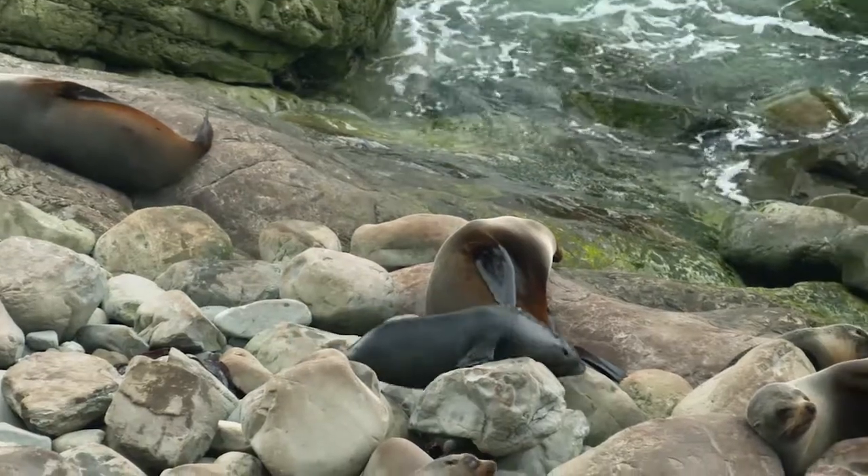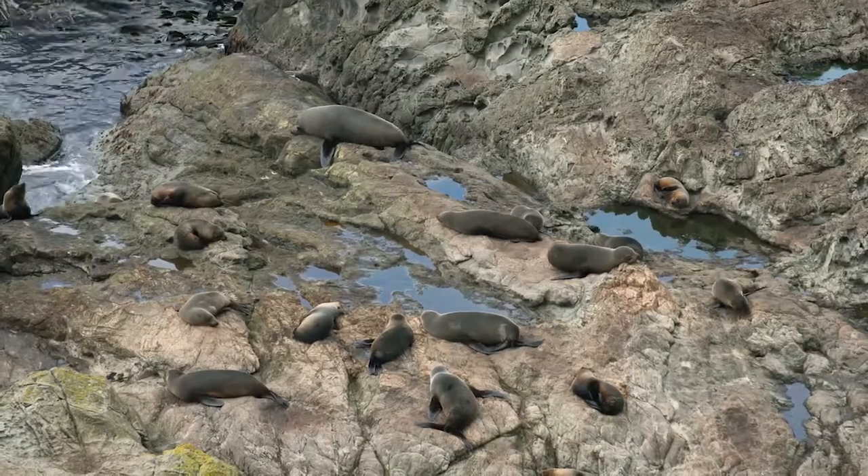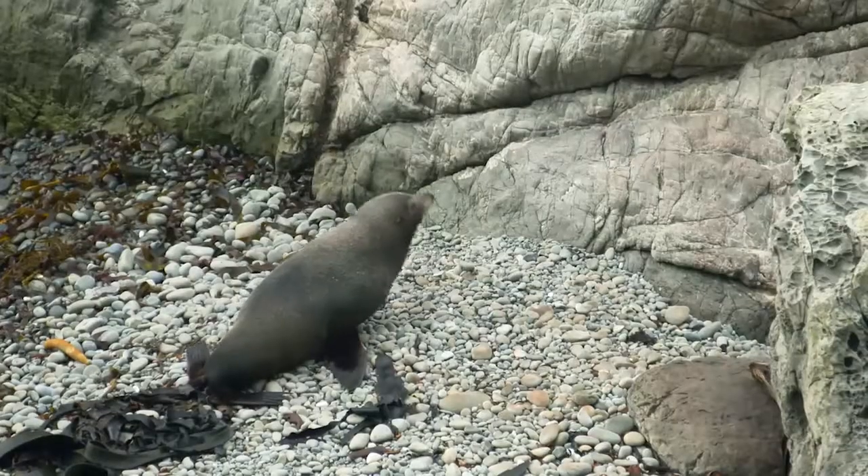A colony of adult New Zealand fur seals are found in huge numbers near the town centre, but this is only the beginning of the ocean-based wildlife experiences you can enjoy.